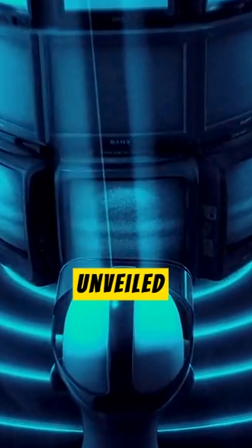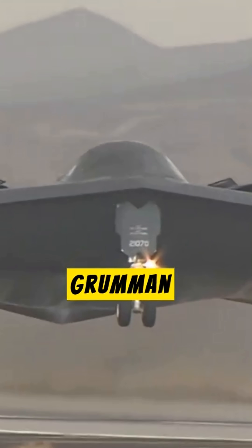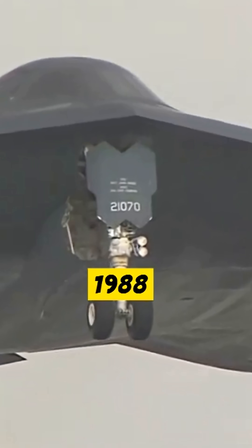Here at Stealth Bomber, a Manufacturing Marvel Unveiled. The B-2 Spirit, a pinnacle of stealth technology, was crafted by Northrop Grumman as the U.S. Air Force's first low-observable strategic bomber, produced from 1988 to 2000 at facilities in Pico Rivera and Palmdale, California.